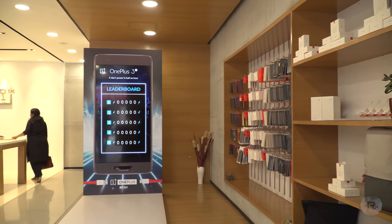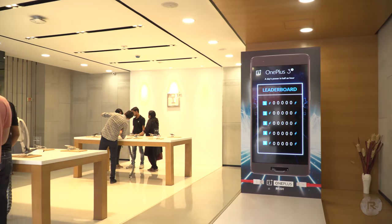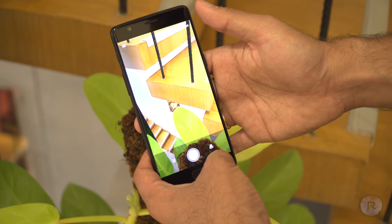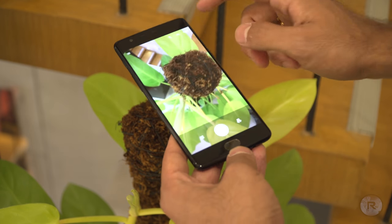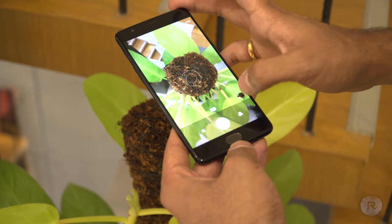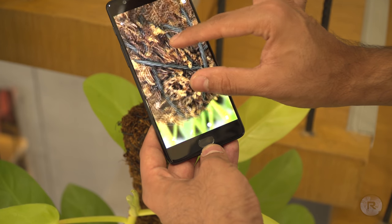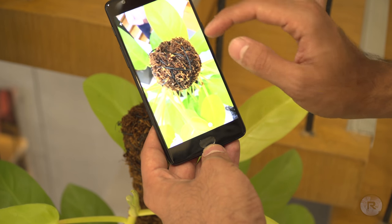It is truly an experience store, and it also shows the transparency that OnePlus has, considering that the office, retail space, and service center are all housed in the same building. If you live in Bangalore or are ever in town, please do make it a point to visit OnePlus and check what they have on offer — you're guaranteed to love it.